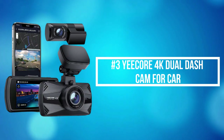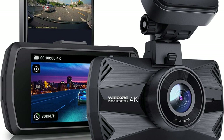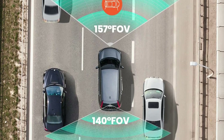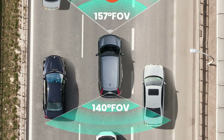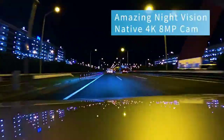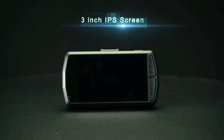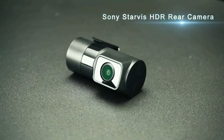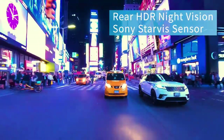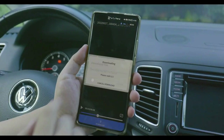At number 3 on our list is the Yee-Core 4K Dual Dash Cam for Car. The 157-degree ultra-wide-angle front camera captures the whole road without distortion, while the 140-degree ultra-wide-angle rear camera can even capture fender benders from behind. It uses a native 4K sensor with 8 megapixels and super-large pixels, using the most advanced image signal processor and unique 4D noise reduction technology — making the D22 video effect highly impressive with better night vision than any other sensors, plus Sony High Dynamic Range technology.